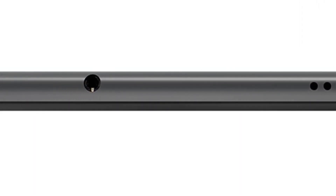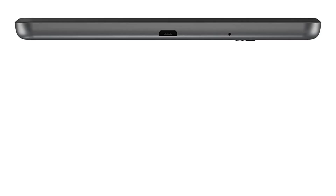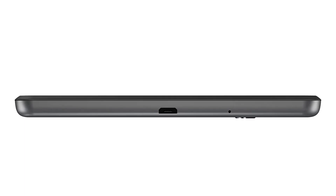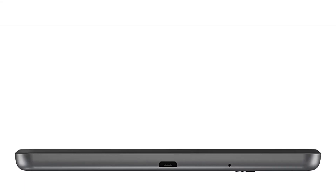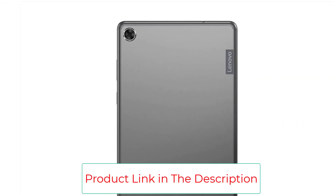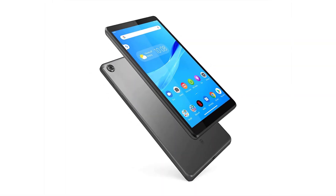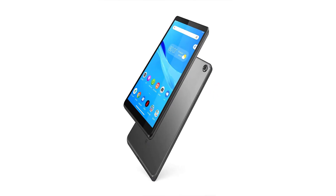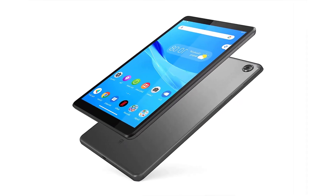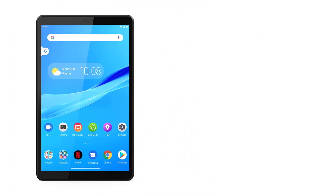The Lenovo Tab M8 runs Android 9 Pie pre-installed, though you can upgrade it to Android 11. Its smaller screen also features Blu-ray eye protection to reduce eye strain during extended use. Additional highlights include a sleek, ultra-thin design with a metal back cover, an IPS HD touchscreen display, a quad-core processor for strong performance, a TÜV-certified display that protects vision, and all the latest I/O ports.